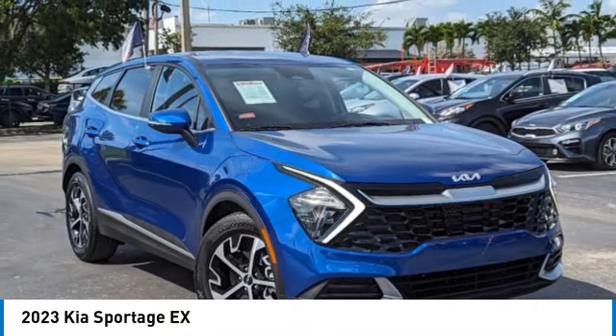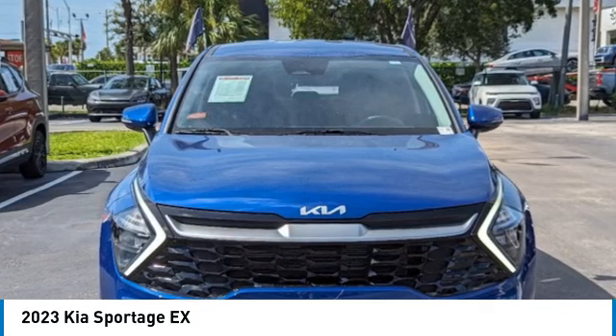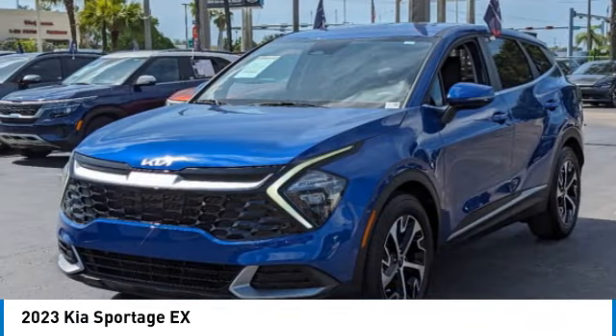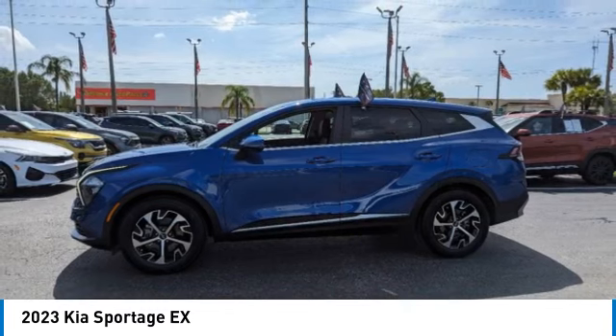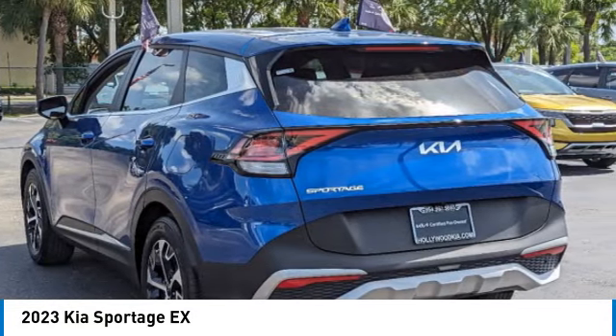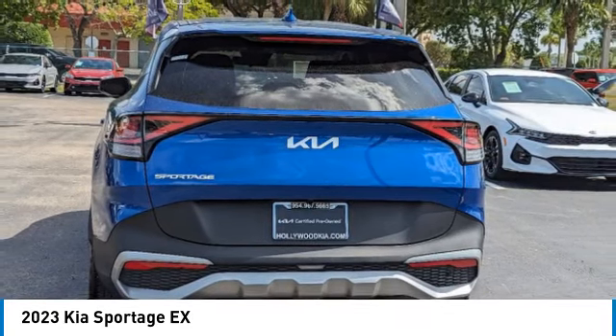Stop by and take a look at the 2023 Sportage. With its sleek and stylish exterior and its roomy, feature-laden interior, the Sportage both looks good and performs well on the road. This vehicle has less than 9,000 miles. Here are some of this vehicle's great options.